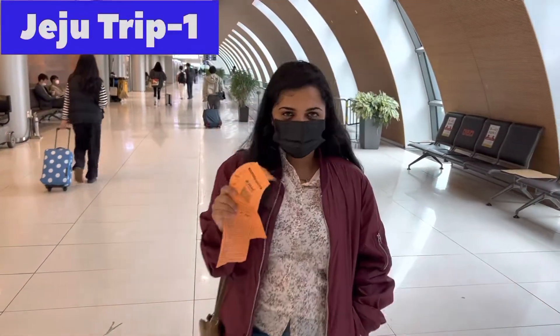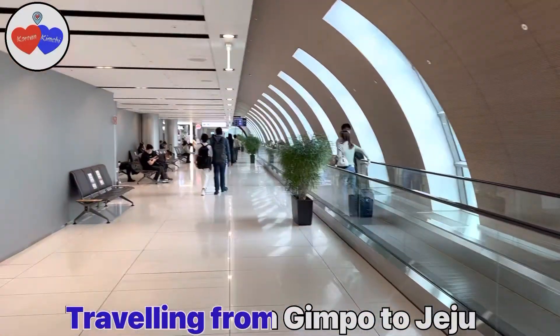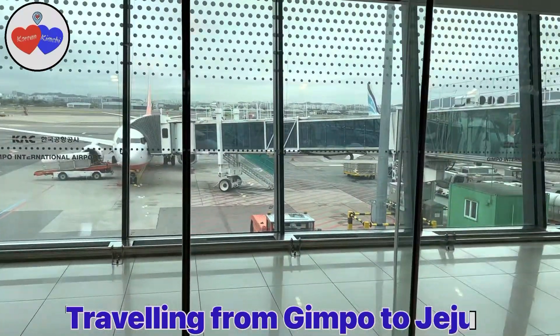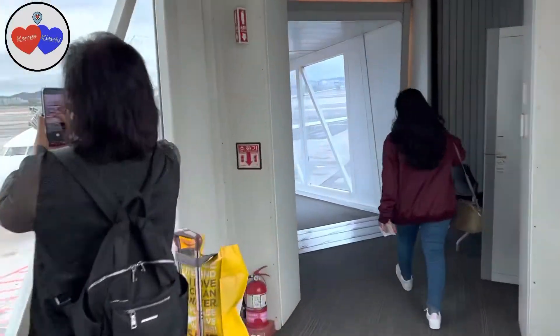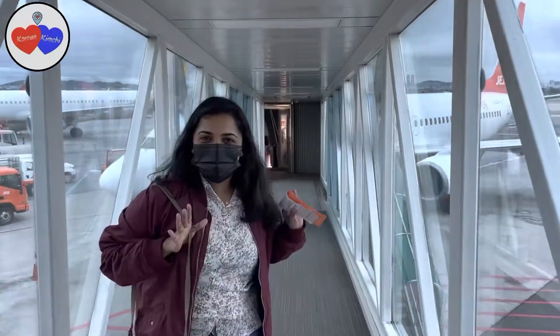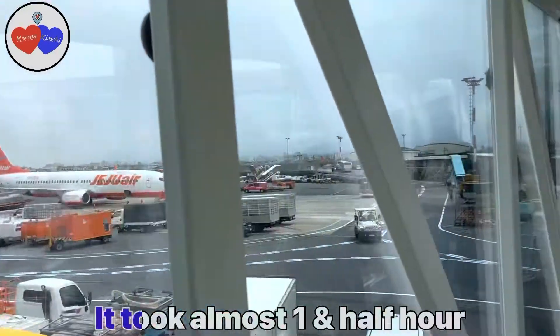Let's take a trip to Jeju. We are now at Gimpo Airport. We are going to take a flight on Jeju Air. We are going to travel there.